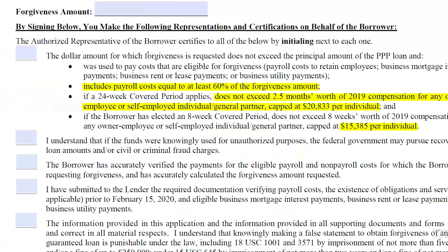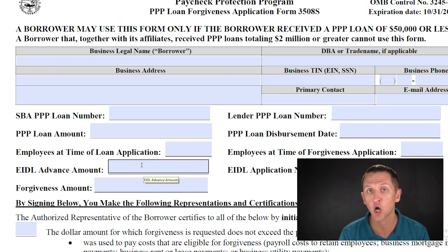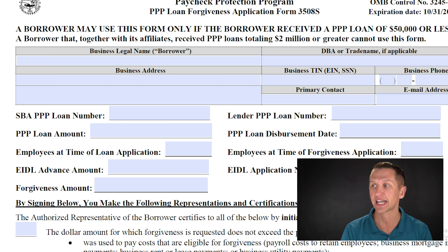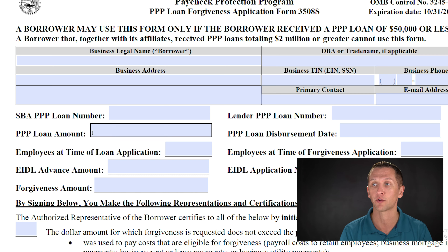Now we get to point number four: the EIDL grants. While it's great that you received the EIDL grant, when it comes to PPP loan forgiveness, you still have to reduce your forgiveness amount by the EIDL advance you received. At the top of the application, you'll enter your EIDL advance amount and your EIDL application number. This is not the EIDL loan — only the advance. That advance amount will reduce your PPP loan forgiveness, and you'll put that final reduced amount as your forgiveness amount.